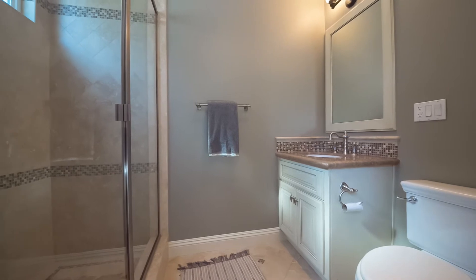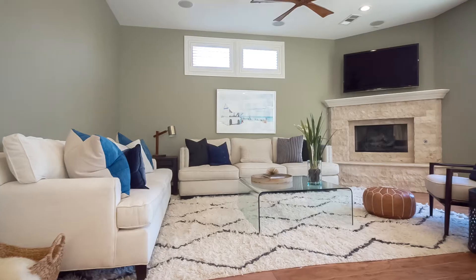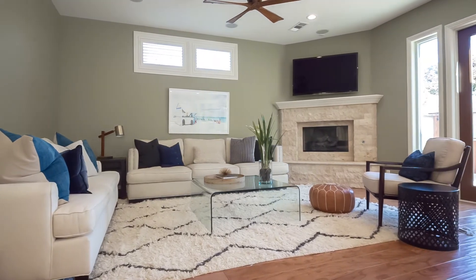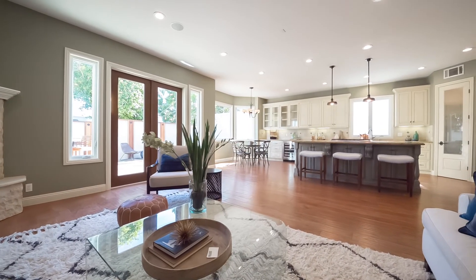The formal dining room with tasteful wainscoting is graced by a gorgeous chandelier. Wired for surround sound and boasting a cozy fireplace, the family room makes for the perfect living space.